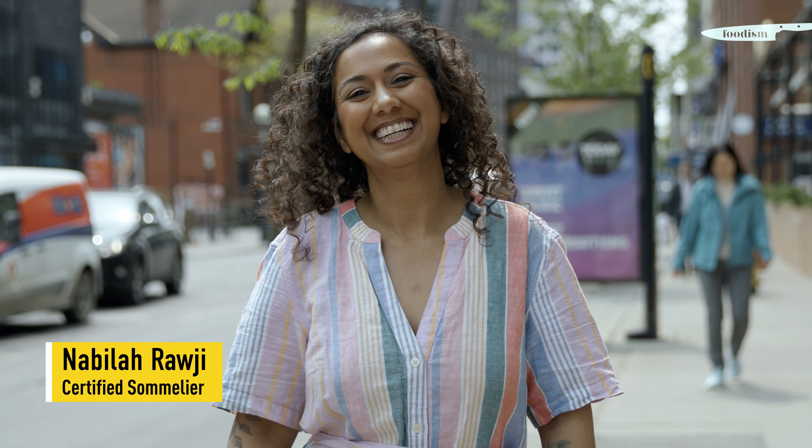Hi, I'm Nabila Rauji. I'm a sommelier and wine educator here in Toronto. You can find me teaching courses at George Brown College and here at Somme Factory. We're gonna try some Rieslings today, so let's go taste some wine.